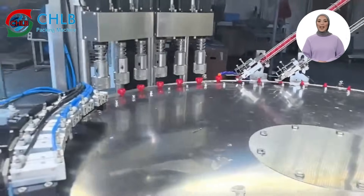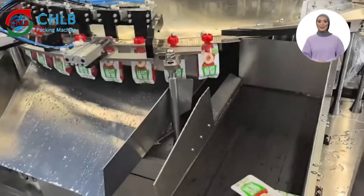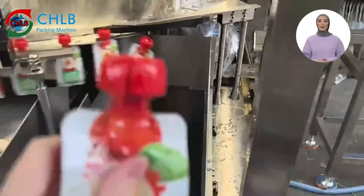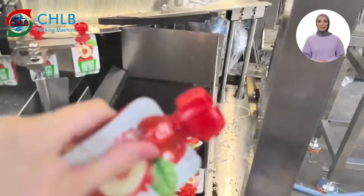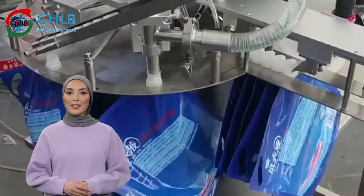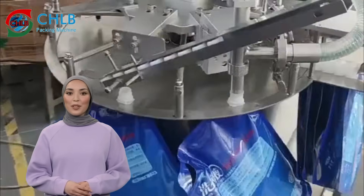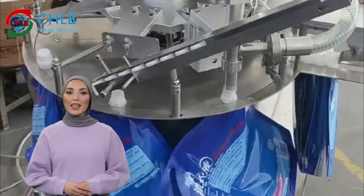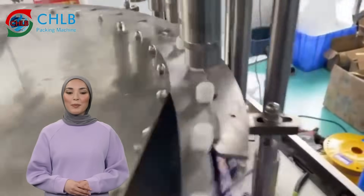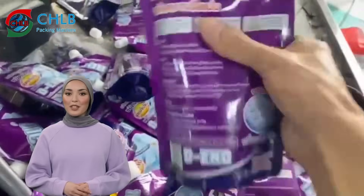Whether it is self-sealing bags or bags with hanging holes, the nozzle bag filling machine can seal the bags accurately and ensure the firmness and beauty of the package. Supporting a wide range of bag types, from juice to detergent, the precise metering system ensures accurate filling volume for each bag of product, and combined with the intelligent operating system, it helps companies reduce waste and improve packaging efficiency.